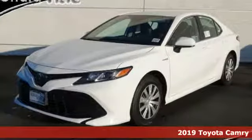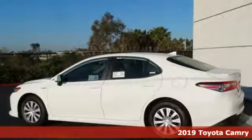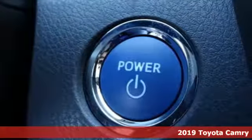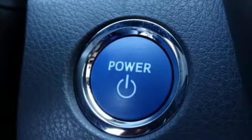Here's a new 2019 Toyota Camry. Bold. Reliable. Efficient. If these are adjectives you'd use to describe yourself, then this Camry is the perfect fit for you.